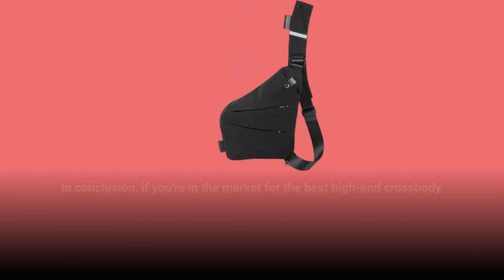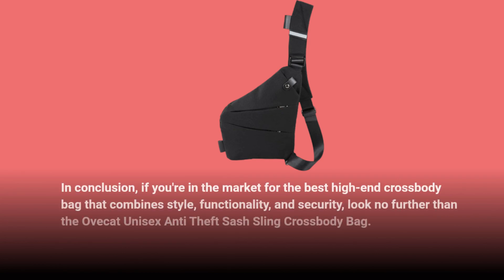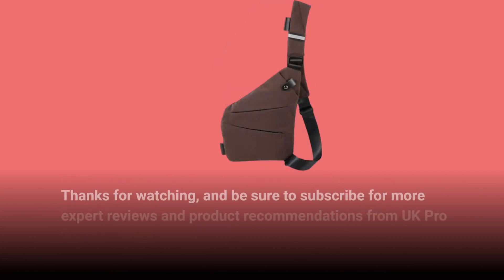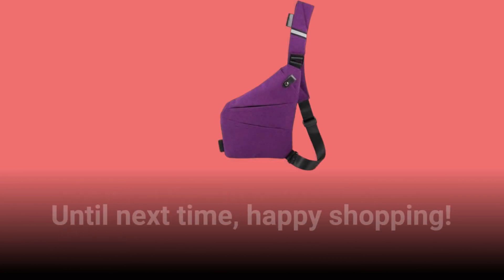In conclusion, if you're in the market for the best high-end crossbody bag that combines style, functionality, and security, look no further than the Ovecat Unisex Anti-Theft Sash Sling Crossbody Bag. It's the perfect blend of form and function, designed to elevate your everyday carry experience. Thanks for watching, and be sure to subscribe for more expert reviews and product recommendations from UK Pro Reviewer. Until next time, happy shopping!